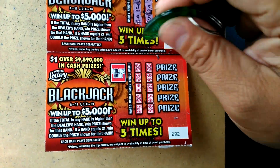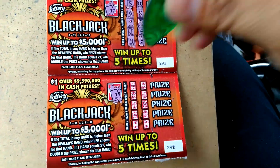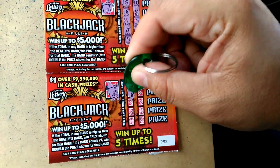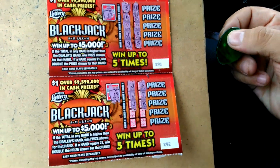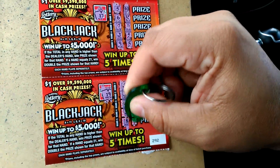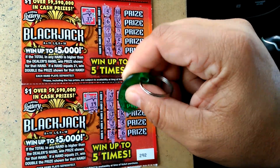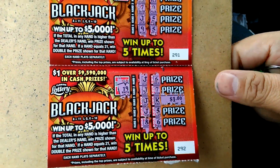Last ticket. Ticket $2.92. Dealer has a 19. 16, nope. 17, nope. We got a winner — we got a 20! So we did get a 20 here for $1. So we got one winner here, folks.